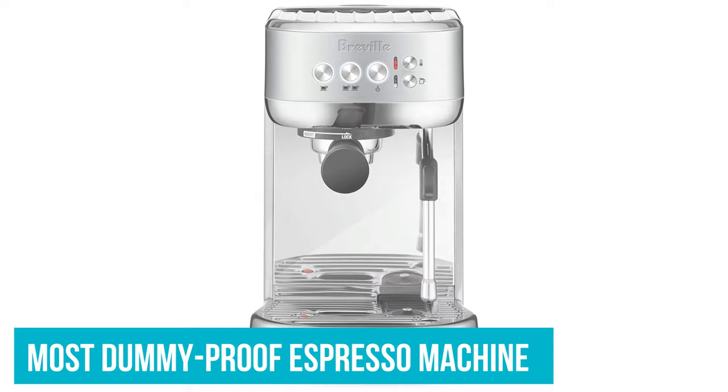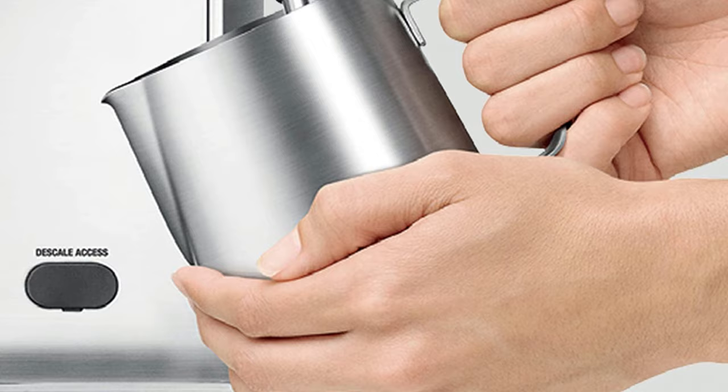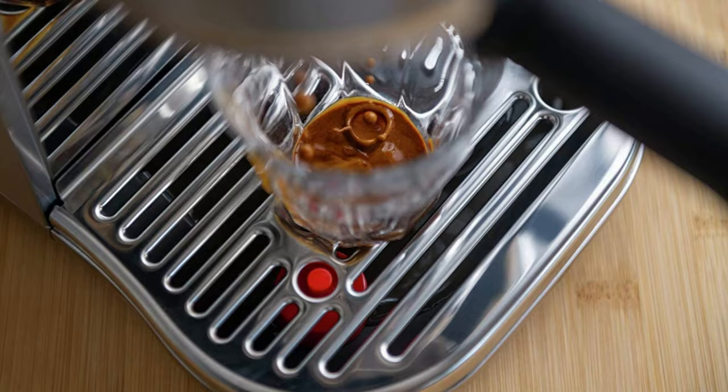There are some ways to manually adjust the Bambino Plus — you can set different brewing times and water temperatures, and switch from automatic milk steaming to manual. But you don't need to touch any of them if you don't want to. It has functionality as simple as entry-level machines, but produces coffee drinks closer to a higher-end machine.